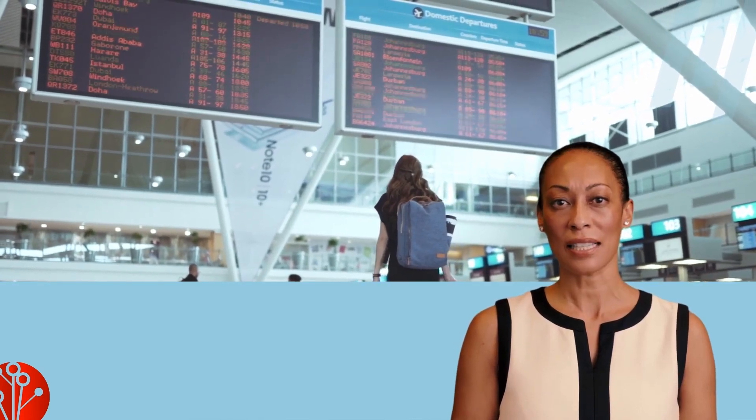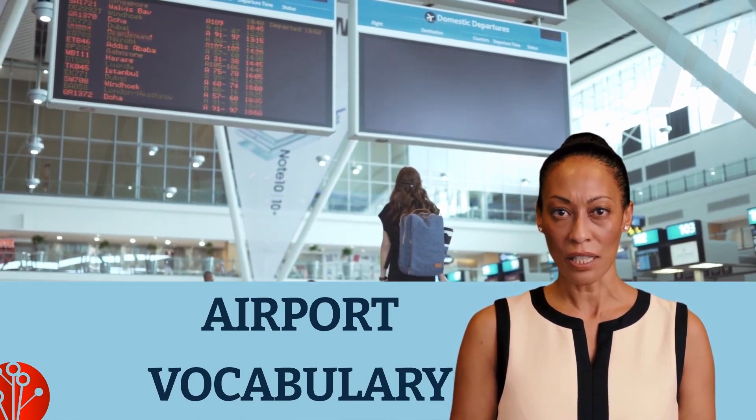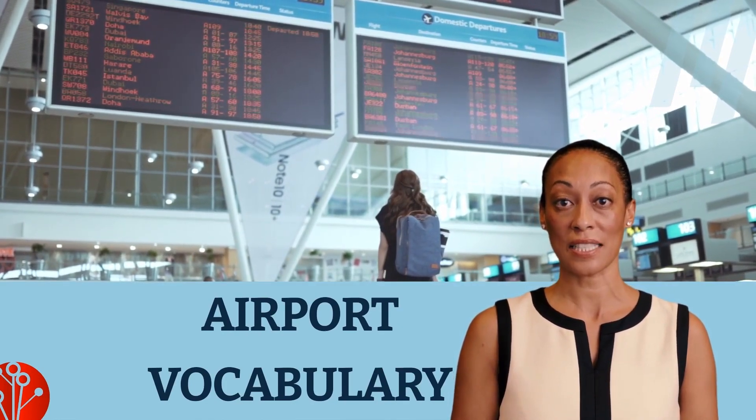Hey there! Welcome back. In today's video we are going to see airport vocabulary, so fasten your seatbelts and let's take off.